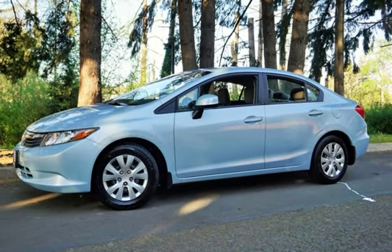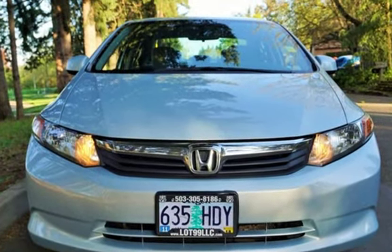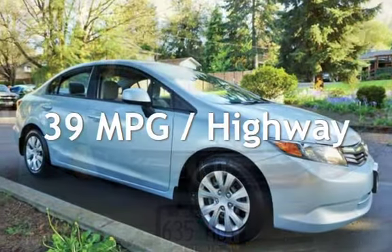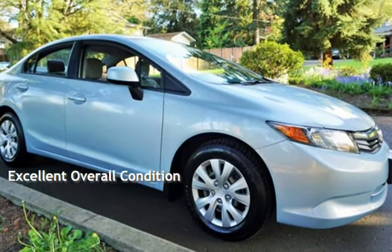This Honda has less than 83,000 miles on the odometer. Estimated fuel economy for this vehicle is 28 miles per gallon in the city, and 39 miles per gallon on the highway. This vehicle is in excellent overall condition.